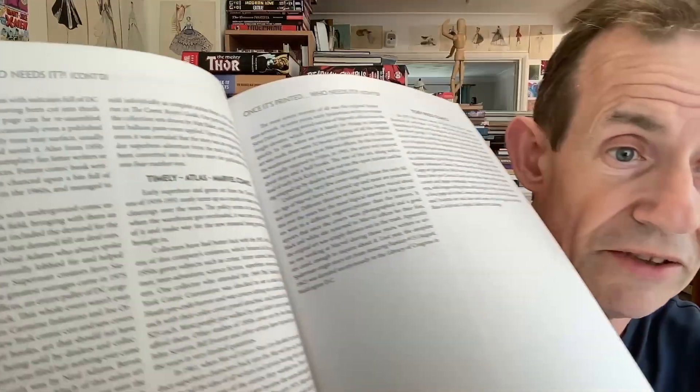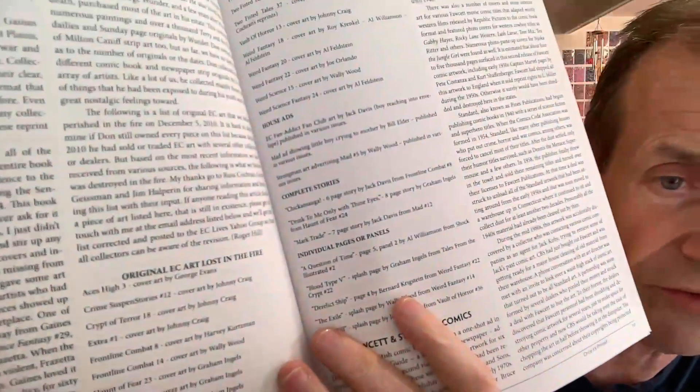The third edition has 570-odd pages and there are lots more examples. You've got details on Timely, Toby Press Comics, Superior, Ajax, Fiction House Comics, National Comics, Harvey Comics, and EC Comics. The EC collection — apparently the original art was lost in a fire. I didn't realize all those covers were lost. But there are lots and lots of pictures.